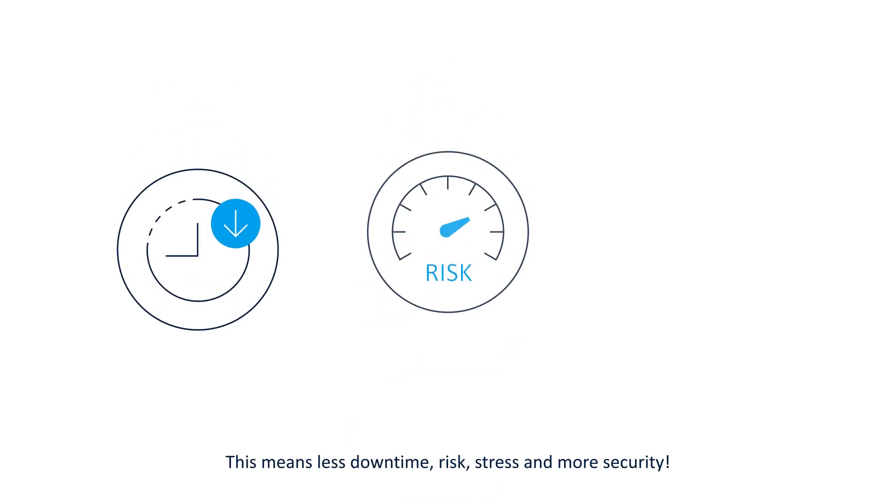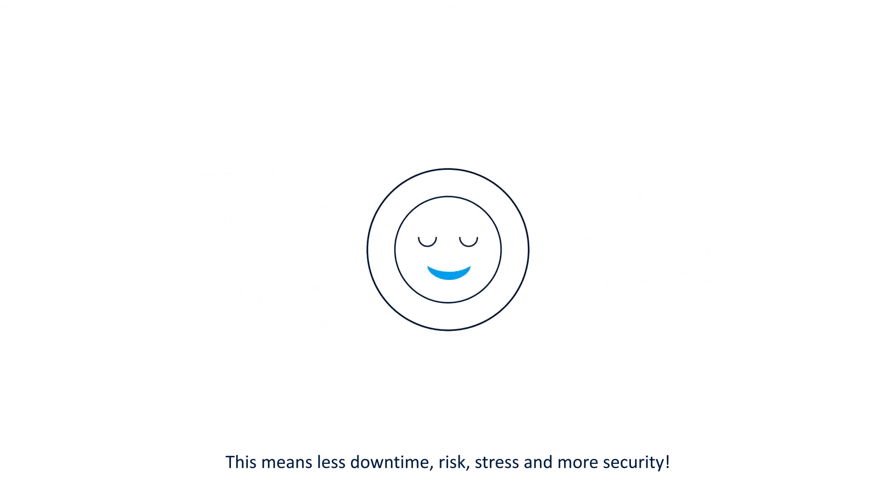This means less downtime, risk, and stress, and more security.